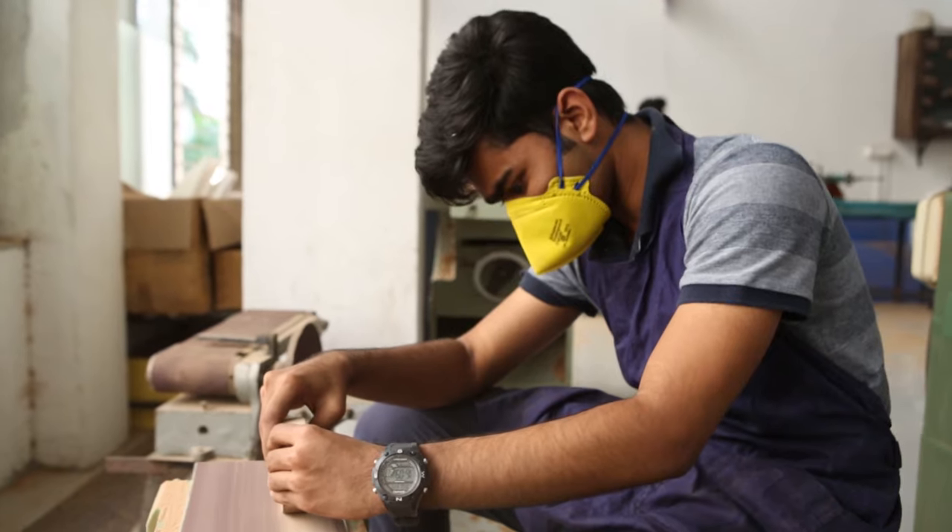It's a hands-on approach. We make furniture which are aesthetically appealing and comfortable.